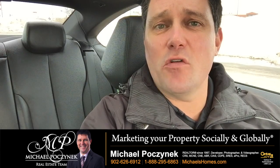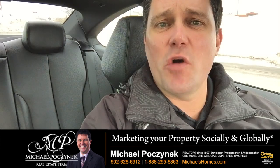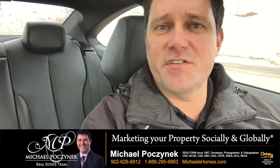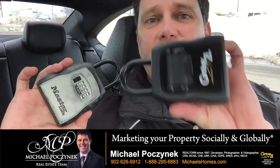Are you thinking about listing your house for sale, or is it currently on the market? Today I'm going to show you how you can get more showings with the potential of delivering more acceptable offers to you. It's the latest technology from 50 years ago. It's called a lockbox.